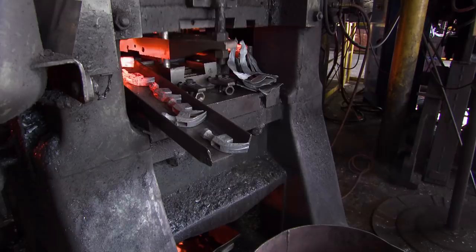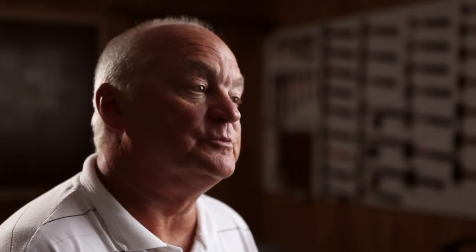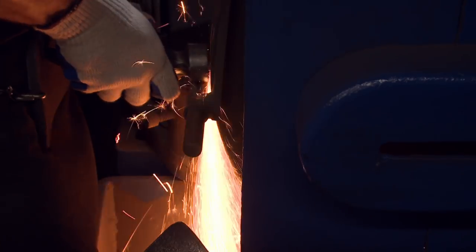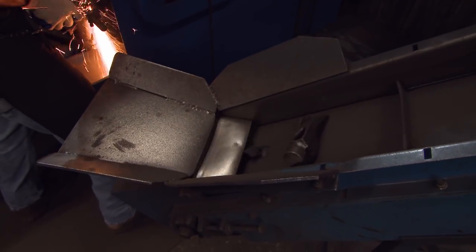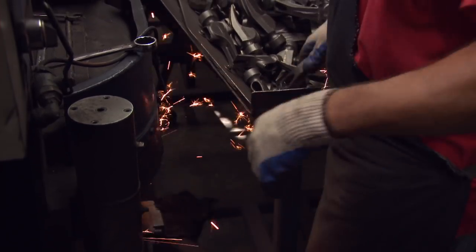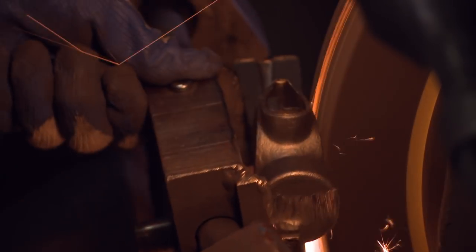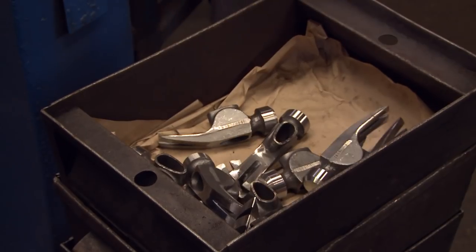After forging, the hammerheads and handles go to the grind department, which does machining and grinding to perfect the shape of the tool. Starting with the face, or striking surface, they grind each and every plane of the hammerhead, giving the Steel Eagle the beautiful finish it's known for.